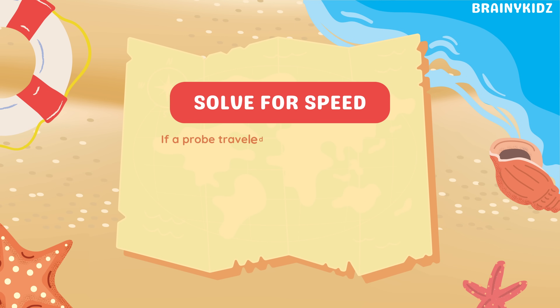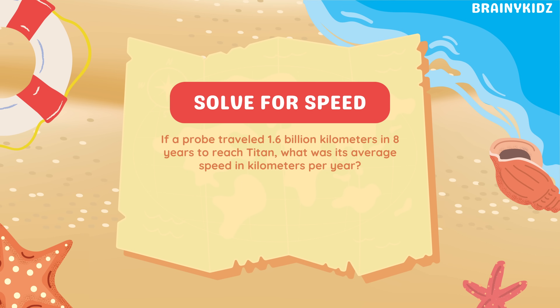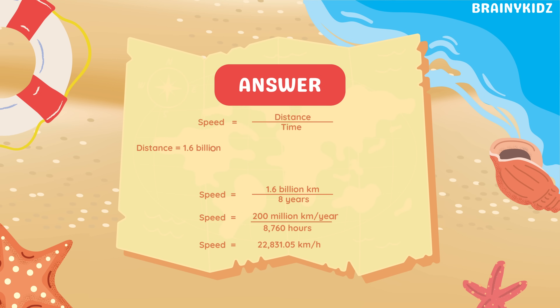If a probe traveled 1.6 billion kilometers in eight years to reach Titan, what was its average speed in kilometers per year? To find the average speed, divide 1.6 billion kilometers by eight years, which gives 200 million kilometers per year. To convert that into kilometers per hour, divide by the number of hours in a year — 8,760 hours. The result is roughly 22,831 kilometers per hour, the speed needed to reach Titan across the vastness of space.